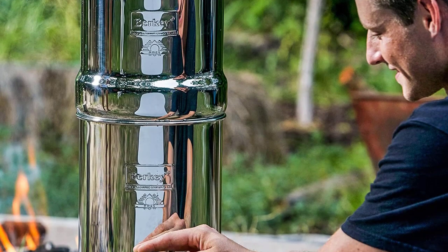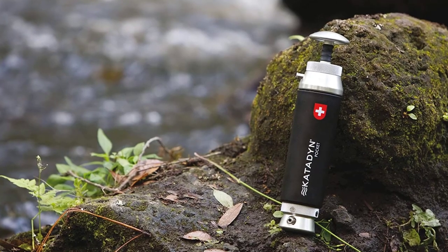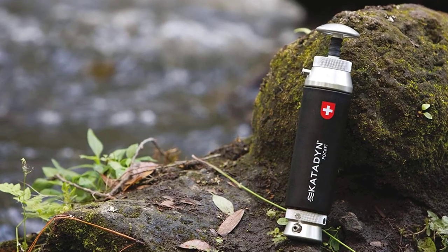Enjoy peace of mind knowing you have access to clean water wherever your adventures take you. Stay hydrated, stay healthy, and embrace the convenience of portable water filters on your next camping trip.